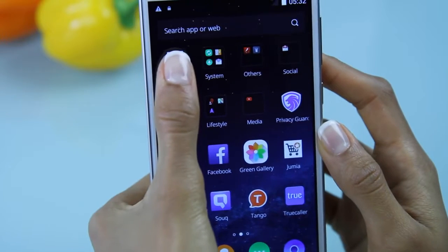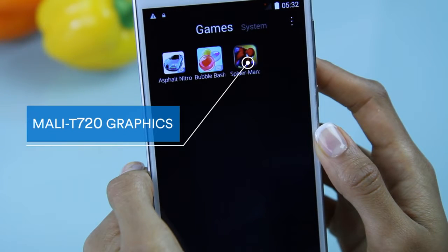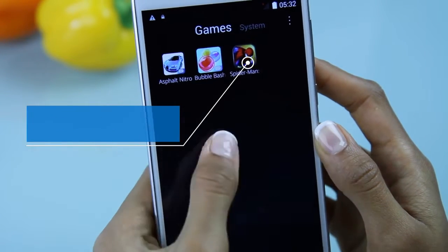Gaming is sure to get even more interesting and fun, all because of the Mali T720 graphics processor.